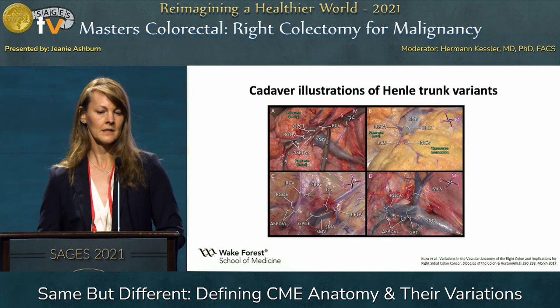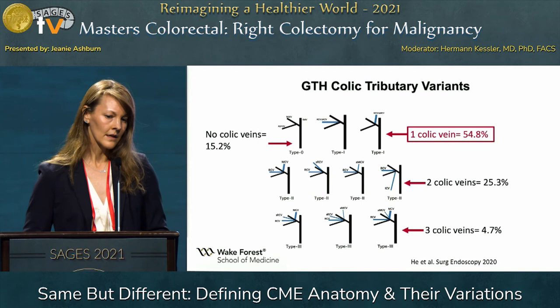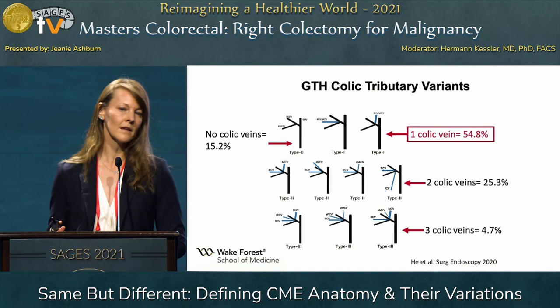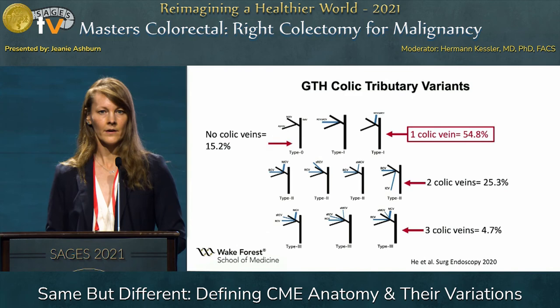This is Dr. Kuzu's nice cadaveric study done with Dr. Hohenberger showing these variants. And this is a study presented two years ago at this meeting showing that not only are the colic veins part of the trunk of Henle, but there can be variants in the number of colic veins we might see. The most likely variant of the trunk of Henle would include one colic vein, but it could include two, three, or none. We need to be aware of all those variants and prepared with a plan for how to ligate them.